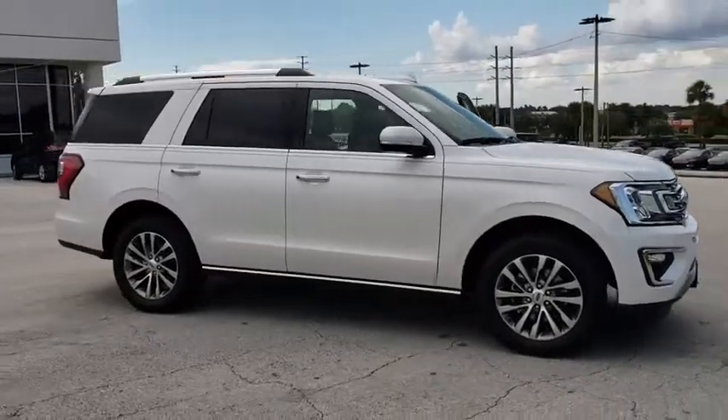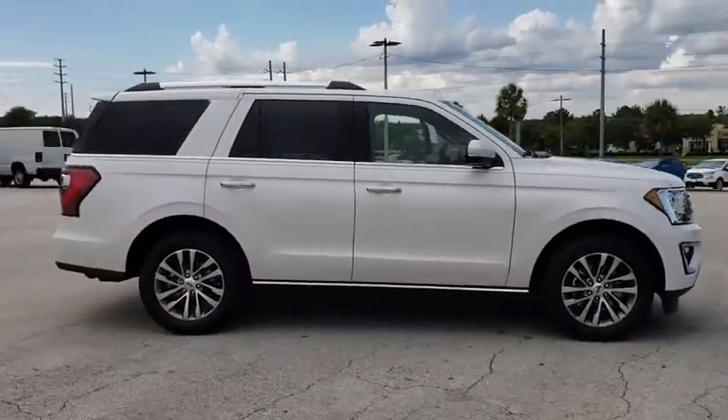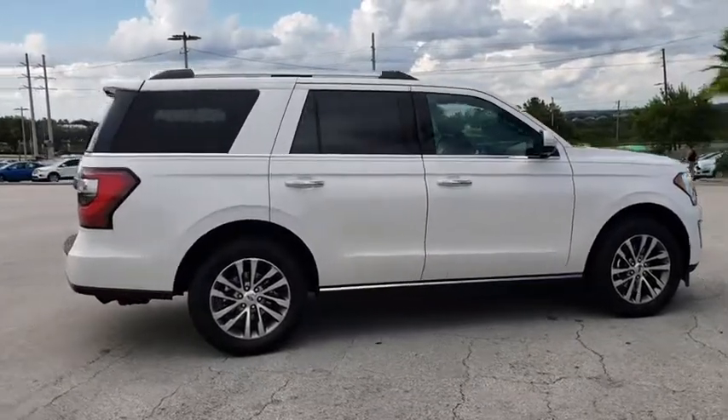2018 Ford Expedition. Powerful, controlled, resourceful. Expedition.